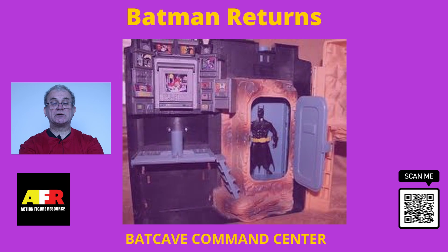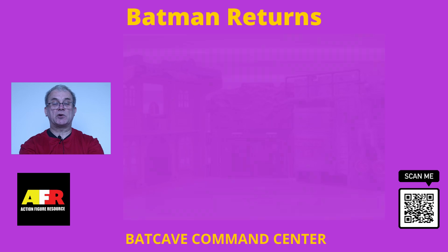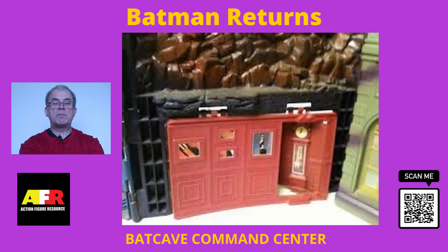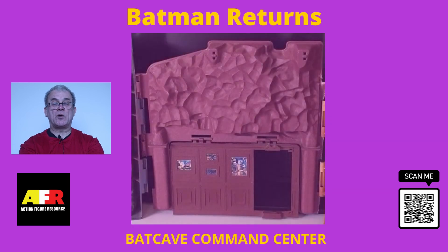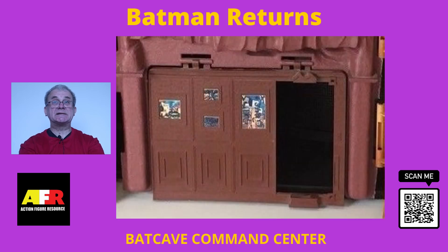The middle section was a garage with moulded rock features and a large swing garage door to give access for the Batmobile. There was also a side entrance door for Batman and Robin to gain access to the garage by foot. This section was fairly basic and didn't have any other special features.